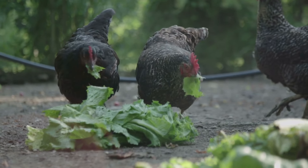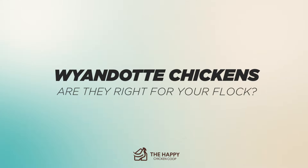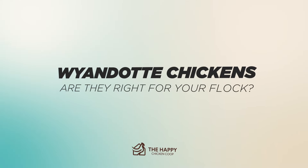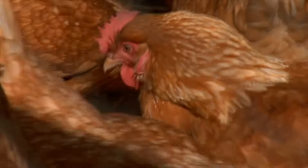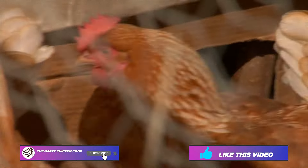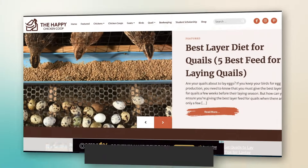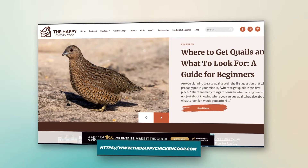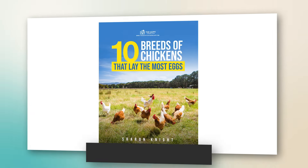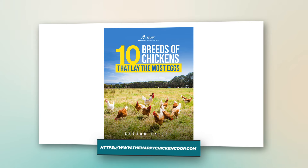Hi there, welcome to the Happy Chicken Coop YouTube channel. Thanks for joining us today. Today we're going to be talking about the Wyandotte chicken and if they are the best chicken — or the right one — for your flock. Before we get into that, please be sure to like this video and subscribe to the YouTube channel. Also be sure to subscribe to our website, thehappychickencoop.com. If you subscribe using the link in the description, you'll receive a free ebook on the 10 best egg laying chicken breeds. All right, without further ado, let's get into it.